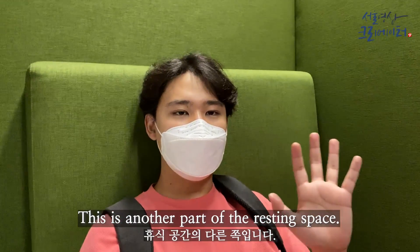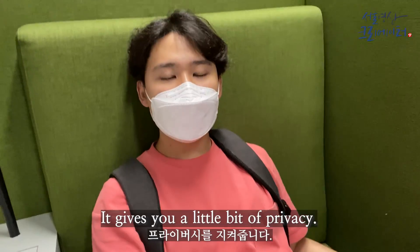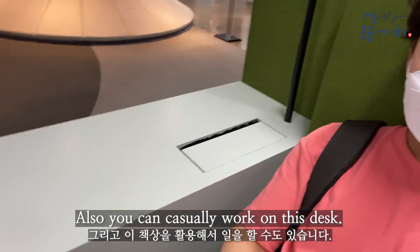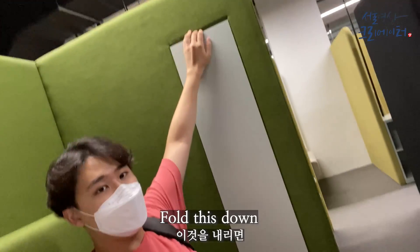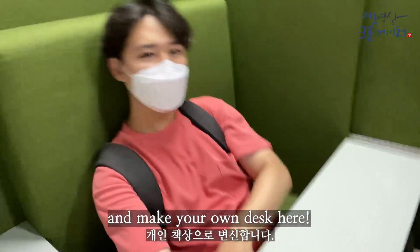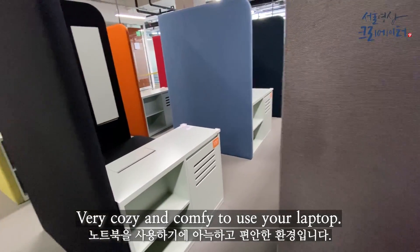This is another part of the resting space. You have these little individual pods that give you a bit of privacy, and you can also casually work on the desk. They have external sockets here as well. You can set up your own desk here, so it's very cozy and comfy to use your laptop.